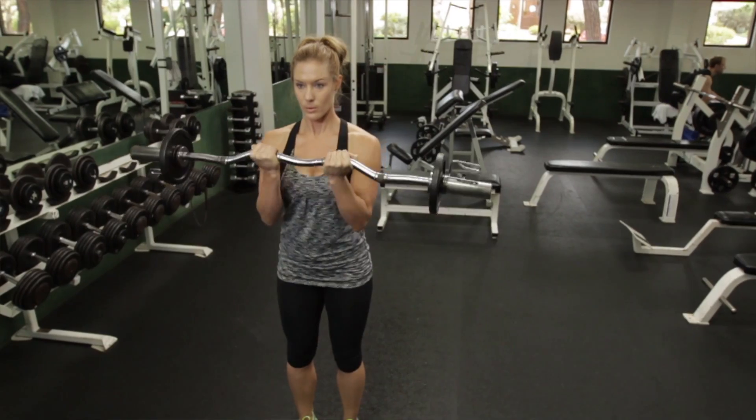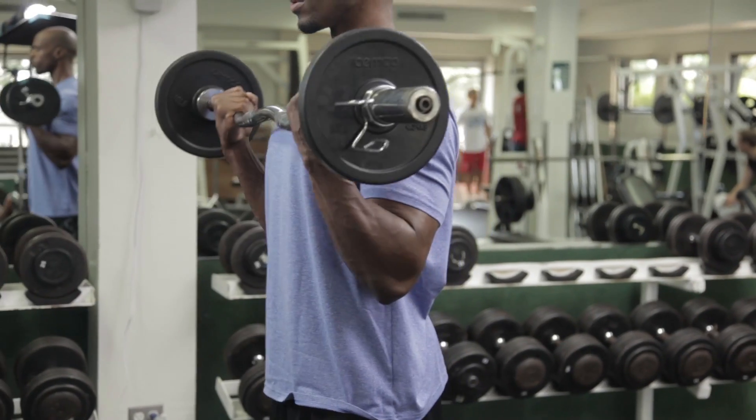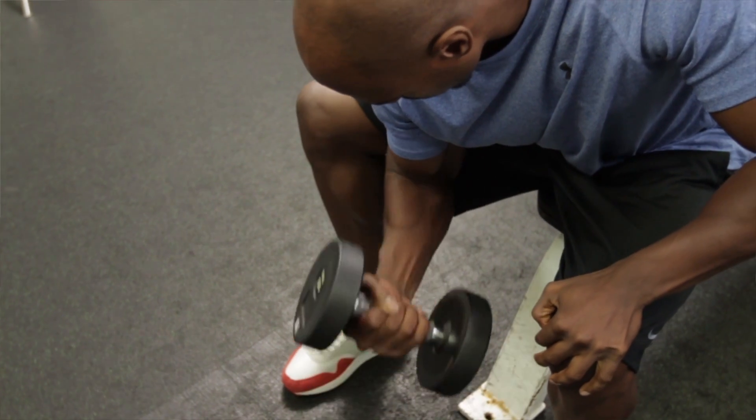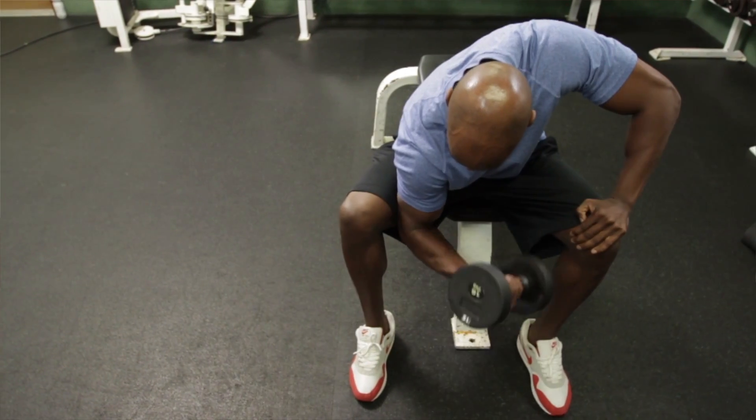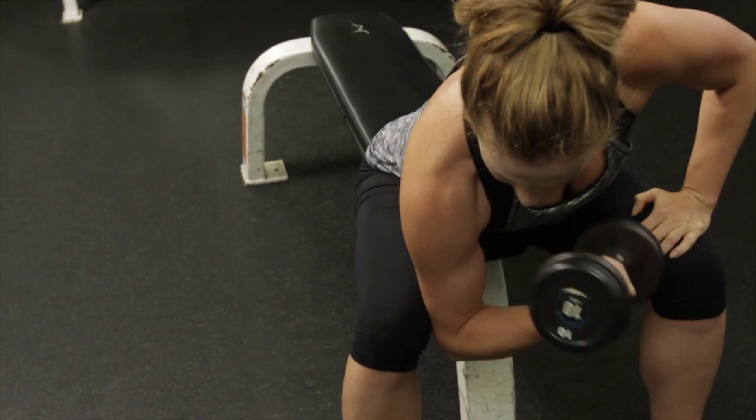We thought it was time to really look at the best bicep exercises that elicits the highest level of muscle activation for the biceps. What we did with the study is that we tried to zero in on identifying what are some of the more popular exercises that people use to develop the biceps. We examined eight different exercises.